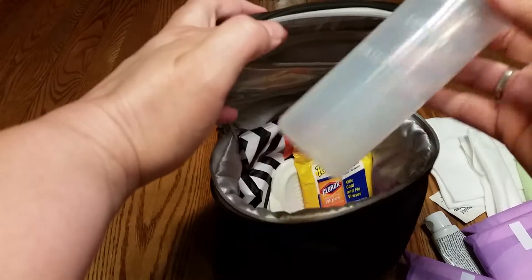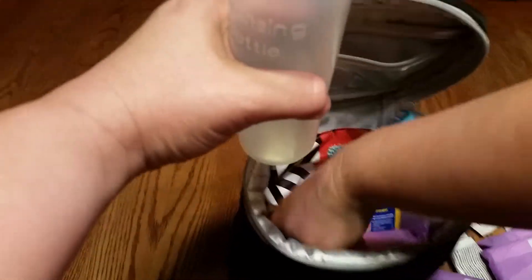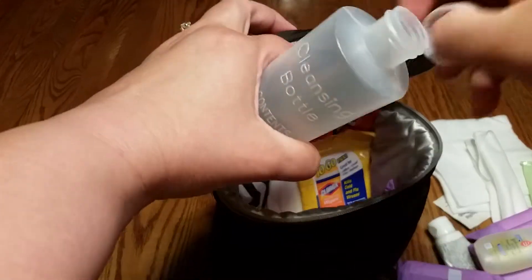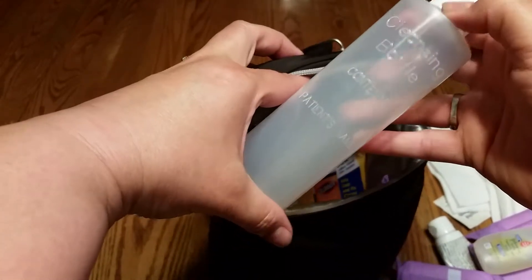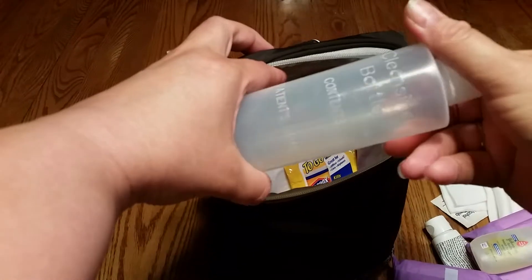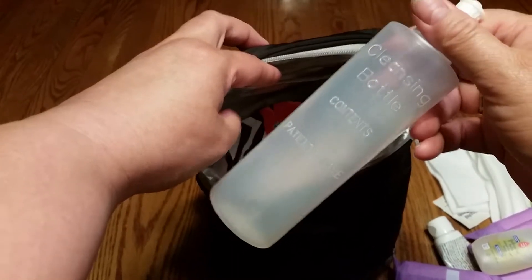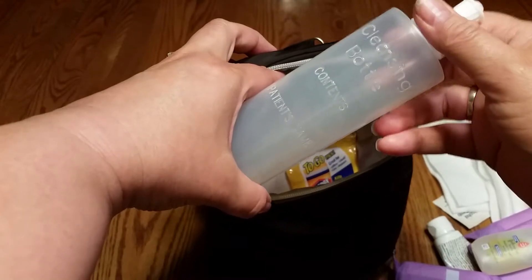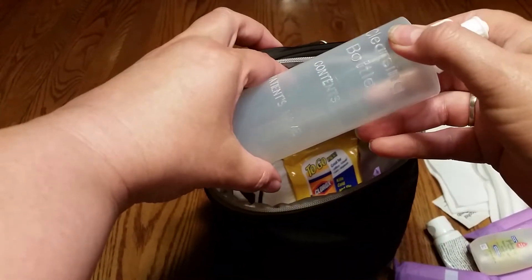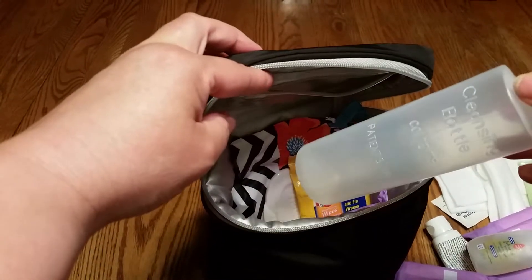This is something they'll give you at the hospital — it's the cleansing bottle, also called a peri bottle. You put warm water in here when you walk into the bathroom, and I always add just a little bit of this liquid, then seal it up. After you have a baby or a C-section, you're very tender down there and you just want to squeeze the water — you do not want to wipe anything if you can help it. If they'll give you more than one at the hospital, please take them home. Keep one in your restroom and one in your diaper bag for when you're going out.